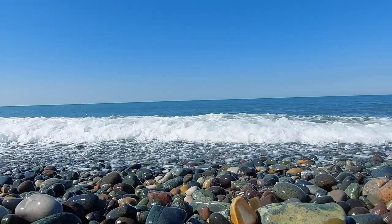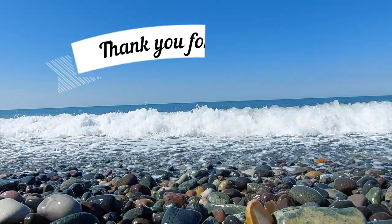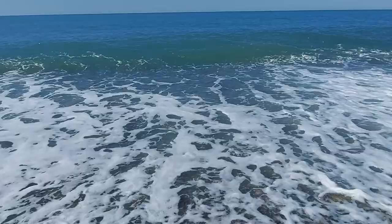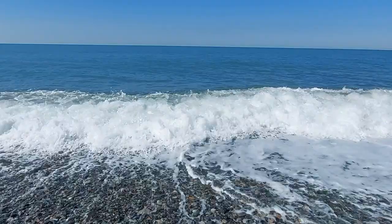Thank you for watching. I hope this overview with brief information was useful for you. Please remember to subscribe and comment below to let me know what you're interested in and what you'd like to see in my next videos.